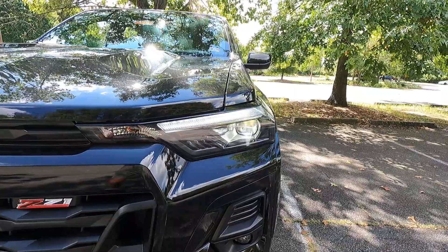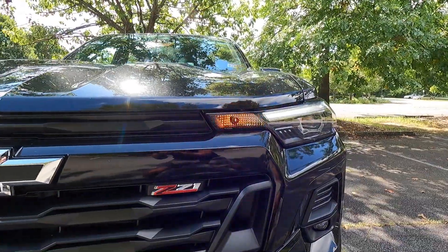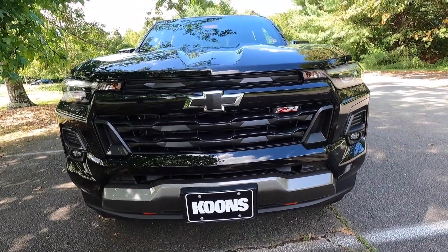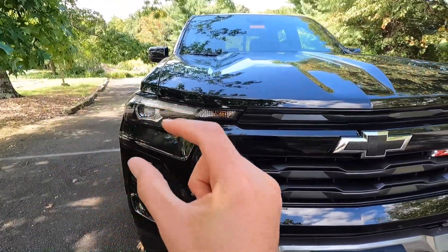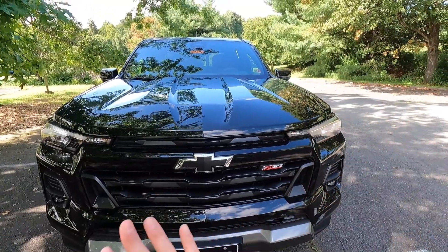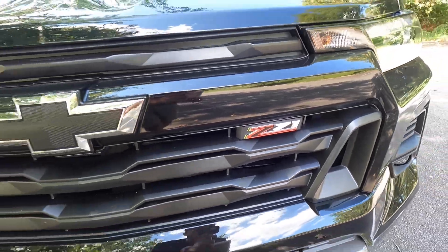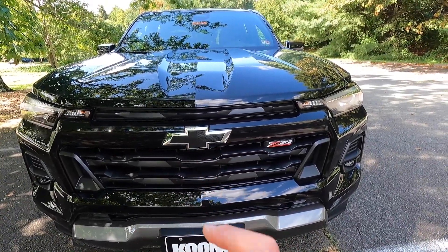As standard with the Z71, you get LED projector headlights with IntelliBeam — which is automatic high beams — as well as LED daytime running lights, standard turn signals, and LED fog lights. Taking a step back and to the left, you can see the entire front end features a satin black front grille separated by a gloss black trim piece that spans from headlight to headlight. At the center of that trim piece is your black bow tie emblem, and just to the right of that is your Z71 emblem. I really like the black bow tie — I'm personally not a fan of the gold bow tie.